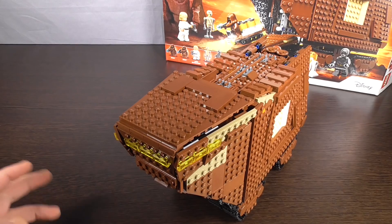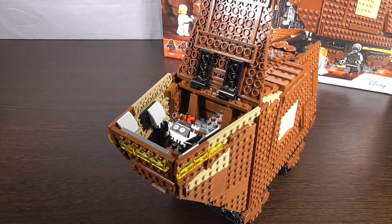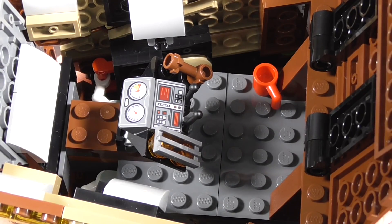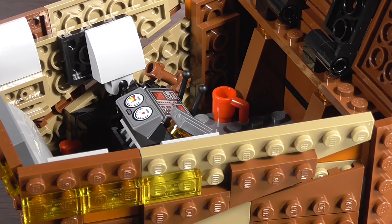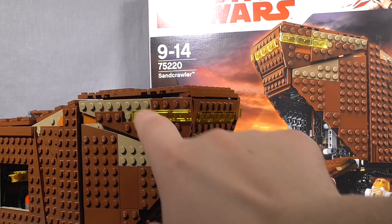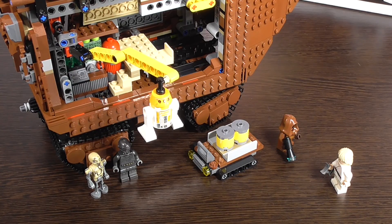В передней верхней части краулера находится рулевая кабина — доступ к ней есть: если открыть панель, всё прекрасно видно. В середине помещения — стойка с приборами, с помощью которых управляется машина. Здесь достаточно много места. Интересная деталь — присутствует красная кружечка: значит, джава тоже не прочь попить чайку. Все приборы — это принты, наклеек нет. Вокруг кабины расположены жёлтые прозрачные детали, имитирующие окна. Вот так выглядит процесс погрузки и разгрузки с помощью крана.